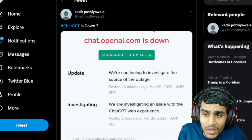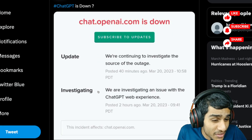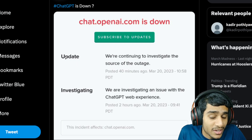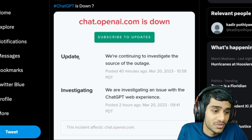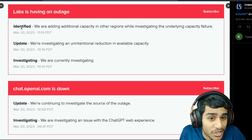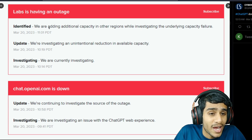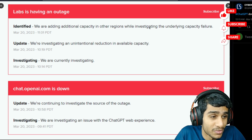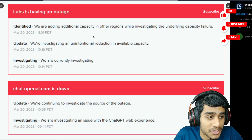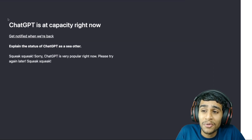Speaking of the latest update we've received — as you can see, they are currently investigating an issue with the ChatGPT web experience. The latest update says: 'We are continuing to investigate the source of the outage.' In some locations they've identified the problem, and they are saying 'we are adding additional capacity in other regions while we investigate the underlying capacity failure.' Basically, more people are accessing the service than their servers can handle.